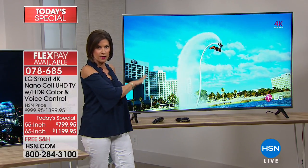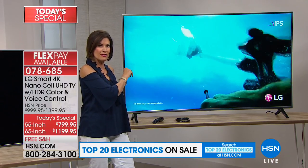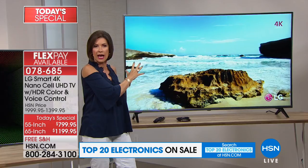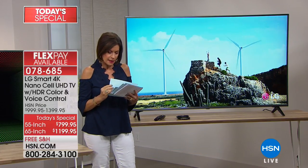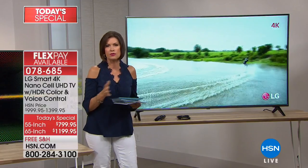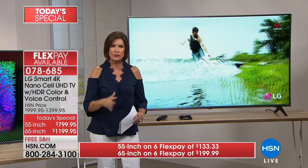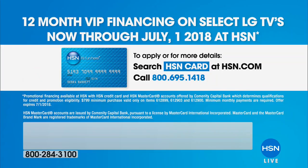Now this has been selling like crazy. The 65 inch — we are actually down to the final 1,000 for the rest of the day because most of you are going big. On your flex payment for the 65 inch, you'll be paying $199.99. The total price is $1,199.95 — less than $1,200. If you use your HSN card, there's no interest. Let us finance it for a year for you.